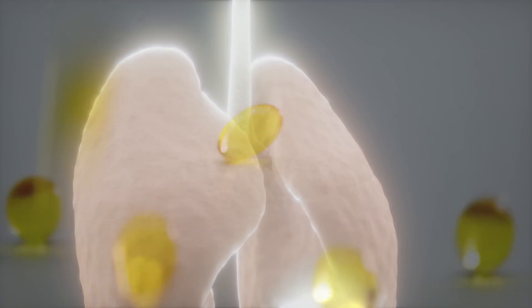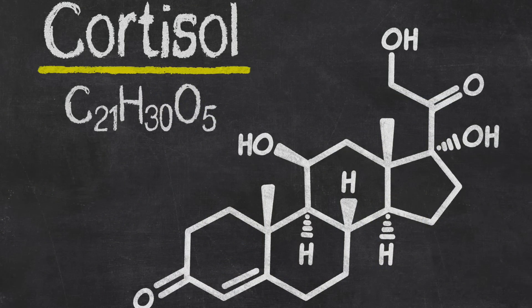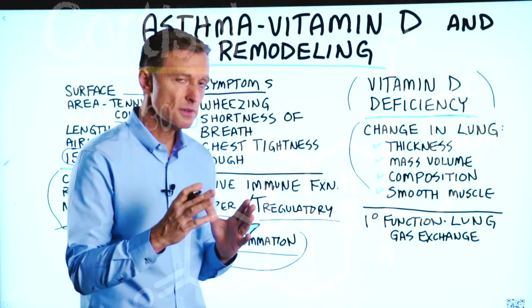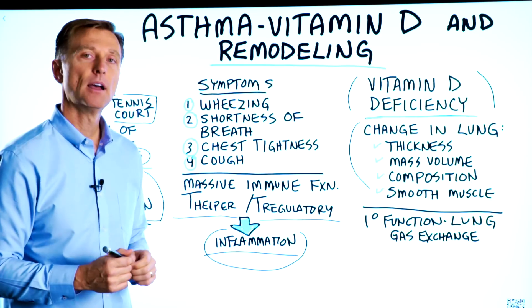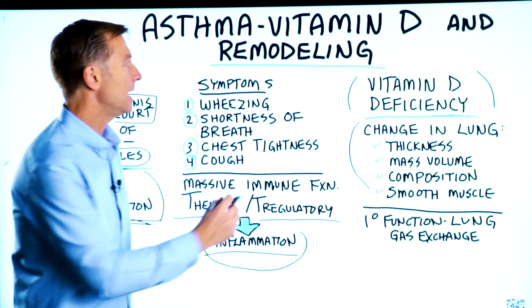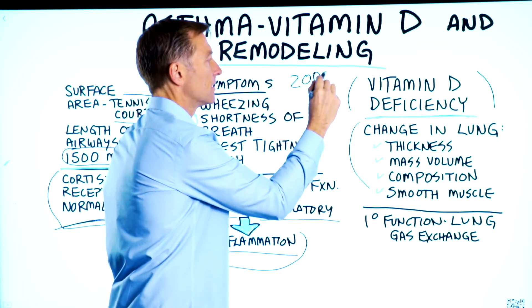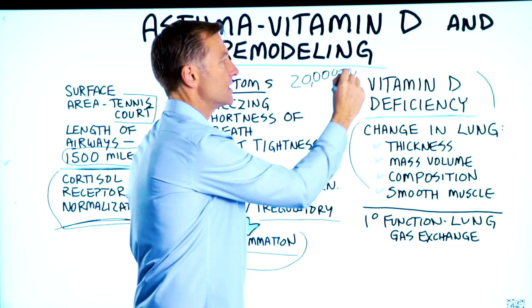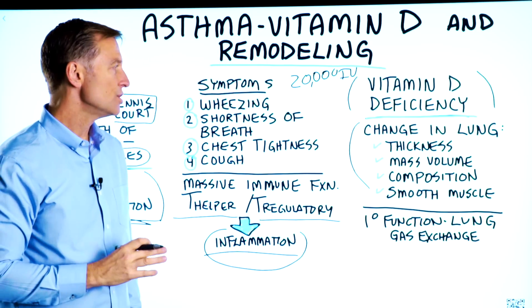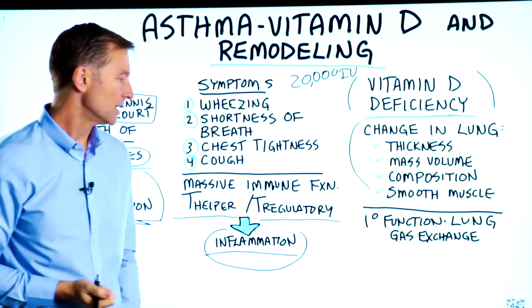Not only that, but vitamin D is really a hormone and it acts very similar to cortisol — it's a very powerful anti-inflammatory. So if you have asthma and you're not taking vitamin D, you're missing out big time. I recommend at least 20,000 IUs of vitamin D3 every single day, and you should notice great changes in your ability to breathe and a reduction in these symptoms.